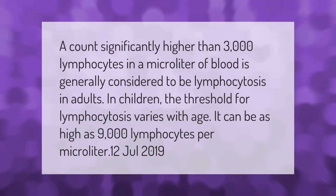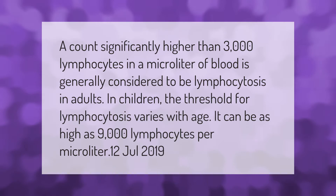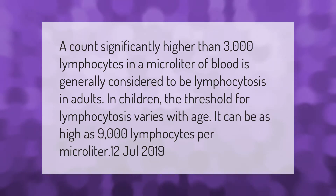A count significantly higher than 3,000 lymphocytes in a microliter of blood is generally considered to be lymphocytosis in adults. In children, the threshold for lymphocytosis varies with age — it can be as high as 9,000 lymphocytes per microliter.